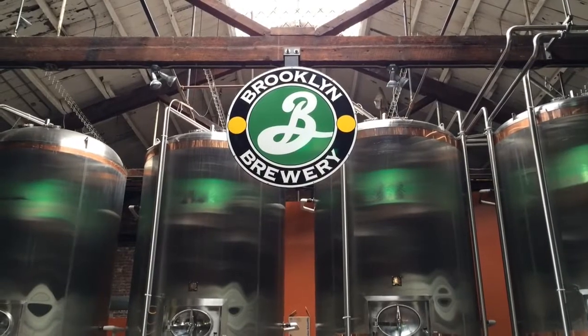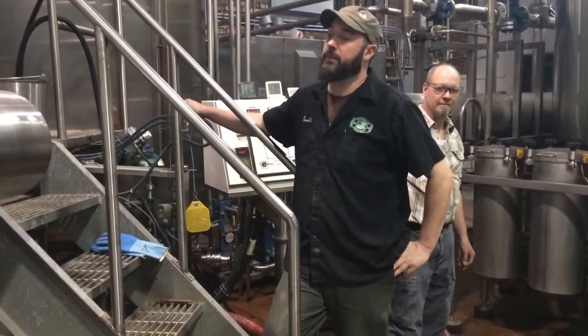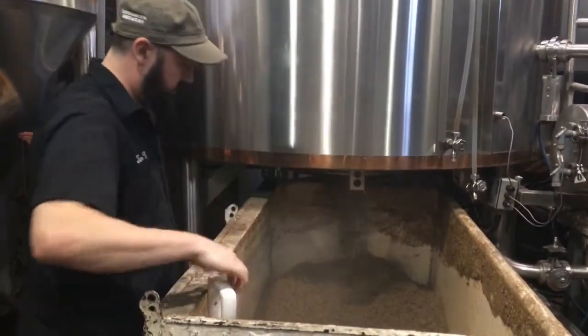I've been a fan of Brooklyn Brewery beers even before I started working here. This is our brew house — this is where we actually make the wort. Wort is basically the liquid that we're making before we ferment it into beer. In here we have a couple of different vessels. The very first one we mix in all of the grain with hot water, and that extracts the starch out of the grains and converts it into simple sugars.